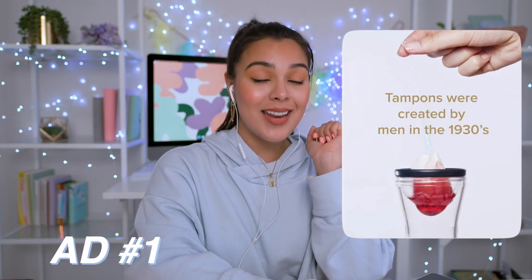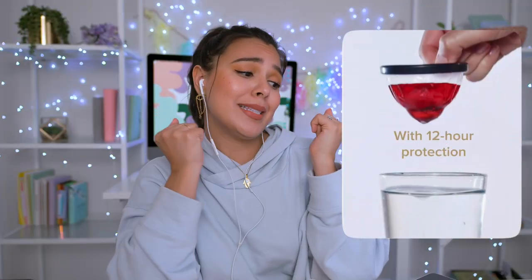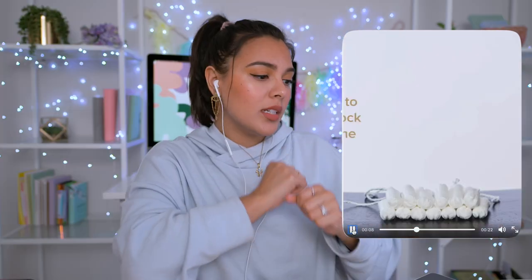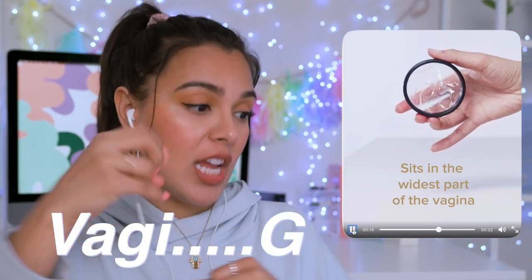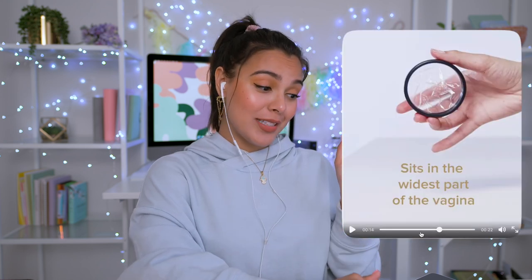Their ads are literally popping, so I'm going to watch some with you — we can learn about the product together. Tampons were created by men in the 1930s; Flex was created by women, with 12-hour protection. When pinched in half, Flex is about the size of a tampon. No links to toxic shock syndrome — we all love that. It sits in the widest part of your vagina, so you can have a mess-free period.